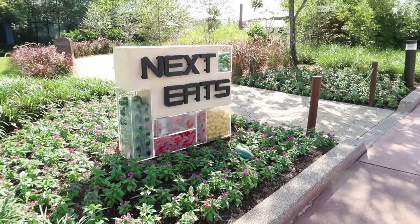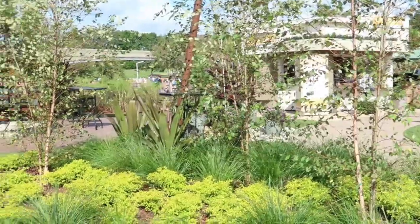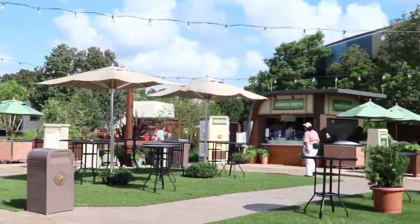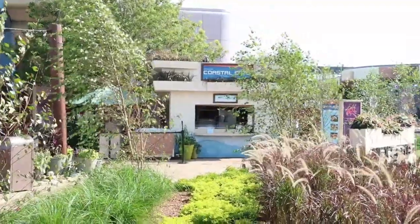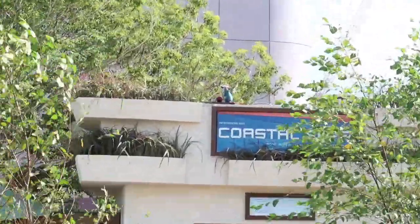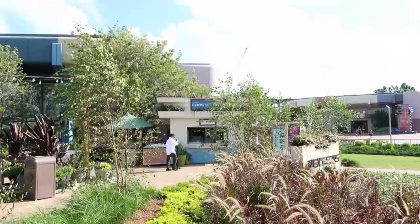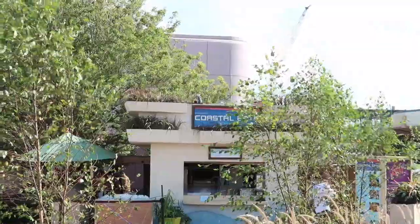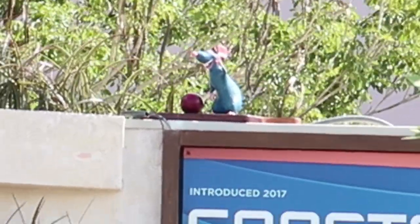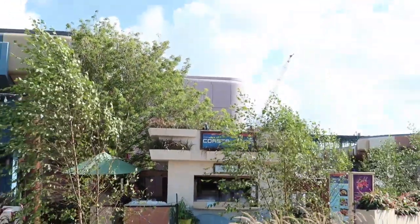Now we're going to move on to Next Eats. We're coming up on the Next Eats building. We're going to go around to the other side here. This is the Next Eats area - it has all these different places. You've got Active Eats and Earth Eats, and over here on Coastal Eats you can kind of see Remy. Remy has either a tomato or an eggplant - it's hard to tell from back here, it's in the shadows. So we are going to hold off from putting the sticker on until we get around, just so we know which one it is. We will get back to the sticker on him later.